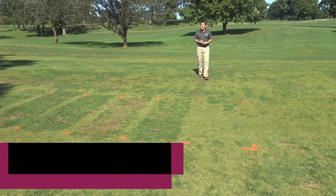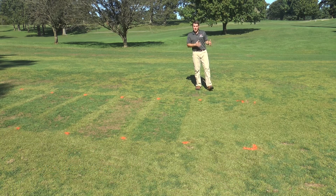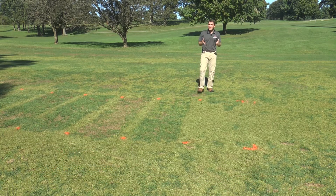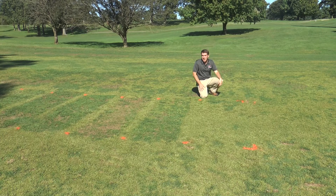Over the past 50 years, yellow nut sedge has been the dominant sedge weed in Virginia turf. But that dominance has been challenged over the past 10 years by Kyllinga — green Kyllinga and false green Kyllinga. These Kyllingas have become increasingly problematic in the Mid-Atlantic region and in the Northeast.